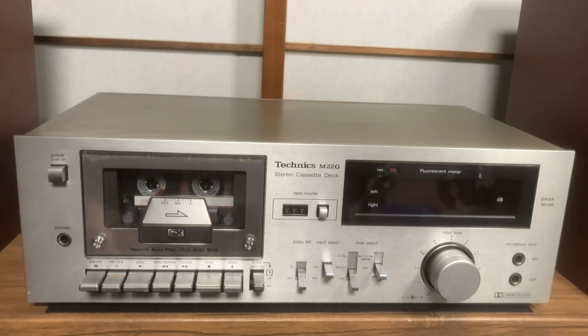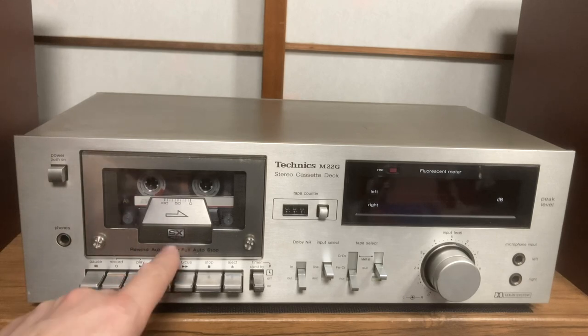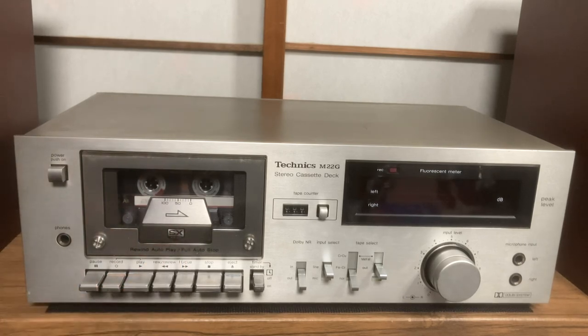I'm finding it increasingly more difficult to get good information from the internet these days. It's got an SX head - that's what that says there. I had a look into the info and it says it's got a sendust head. Sendust is supposedly better than permalloy, and I will put up a screenshot so you can see the Wikipedia page about sendust.